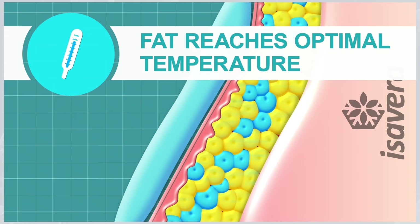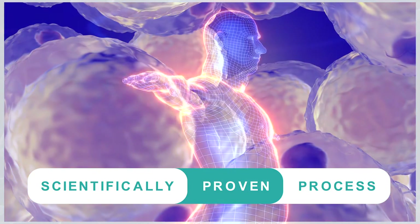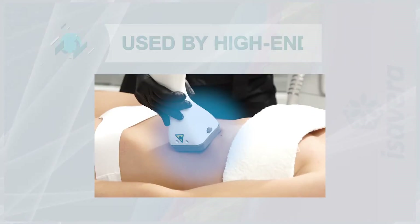Once your fat reaches optimal temperature, your body naturally dissolves your fat cells. This scientifically proven process is called cryolipolysis, used by high-end clinics.